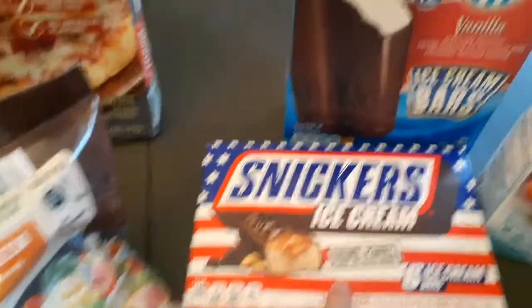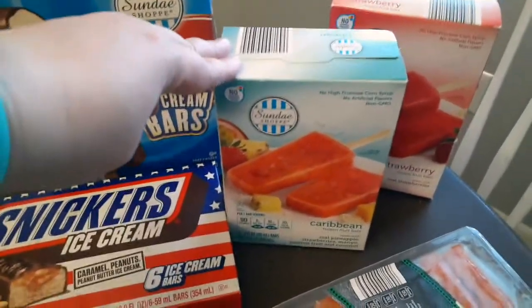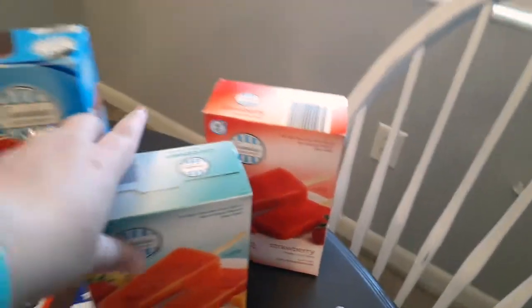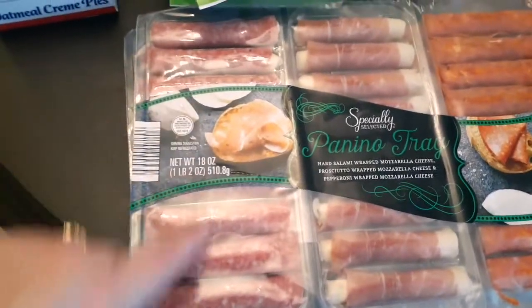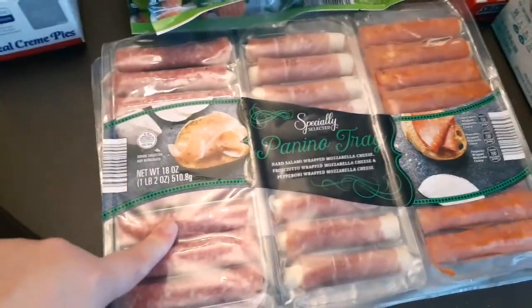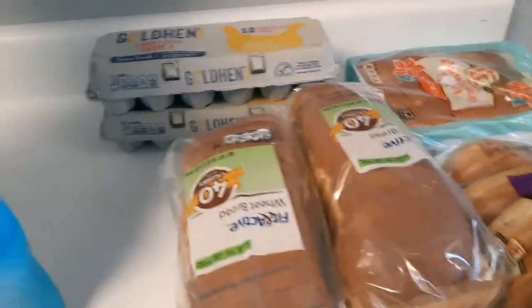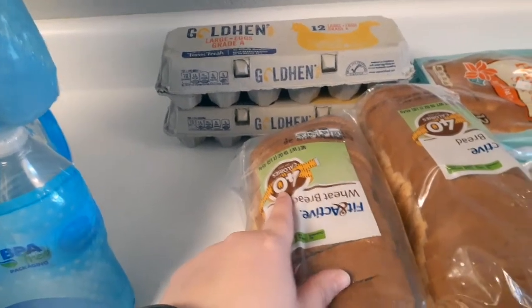Some vegetables — these are my boyfriend's favorite, and those are my favorite. He also likes these little fruit bars: this one is the Caribbean and he likes the strawberry, and then my favorite. I love these cheese rolls and meat rolls — these are a perfect snack, usually I have them for lunch. And here I have my bread — we get the fit active wheat bread, the 40-calorie one, it's really good.